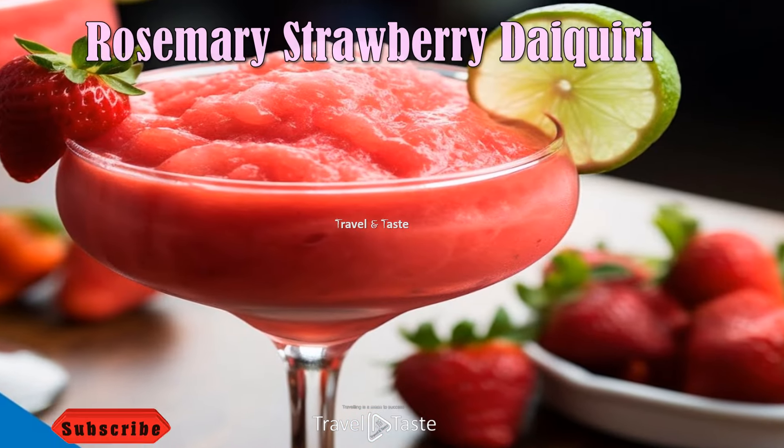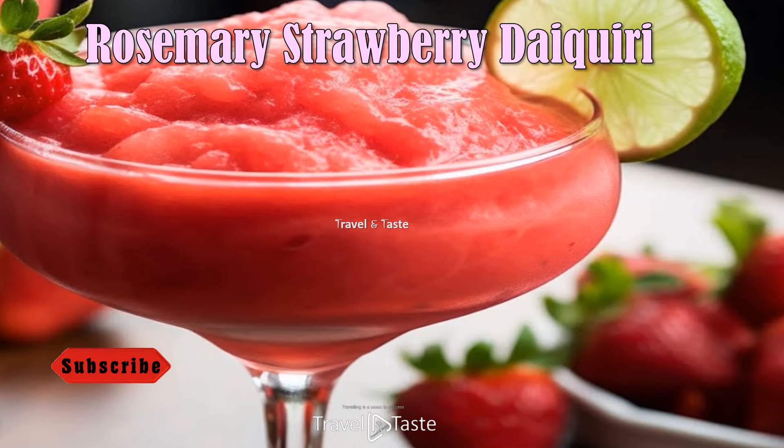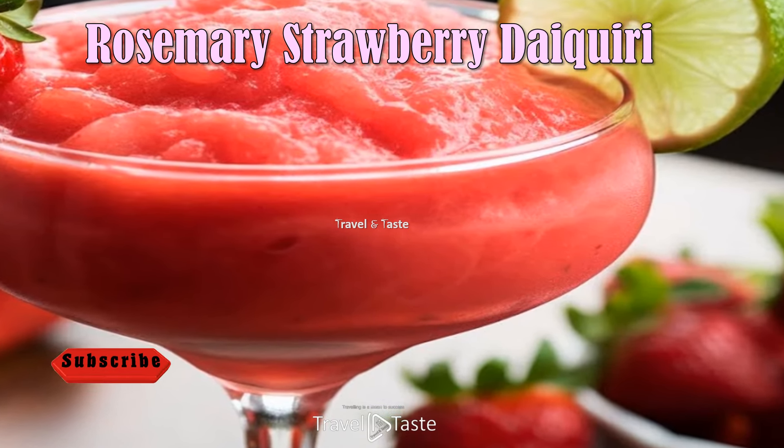Rosemary Strawberry Daiquiri — a refreshing rosemary strawberry daiquiri is the perfect summer drink. Adding fresh rosemary makes it brighter, and looks amazing too.